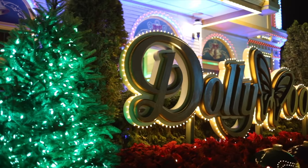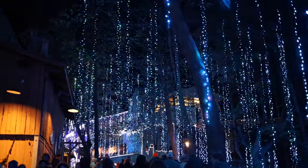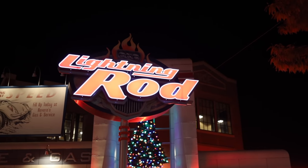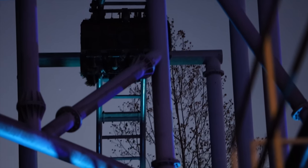And best of all, a Smoky Mountain Christmas — over five million lights, and it's been voted the best Christmas event for years. A lot of parks do this, but few do it as well as Dollywood. Best of all, if the weather's right, the coasters run.